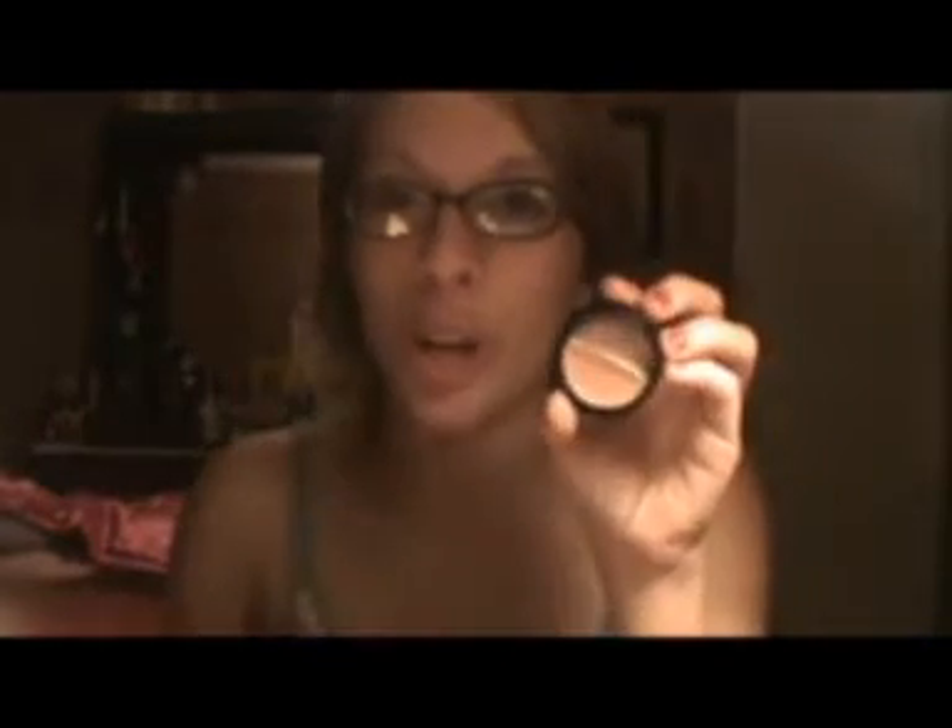MAC Press Pigment in Mellon. ELF Dual Eye Color in Buttercream — Butter Pecan, my bad.